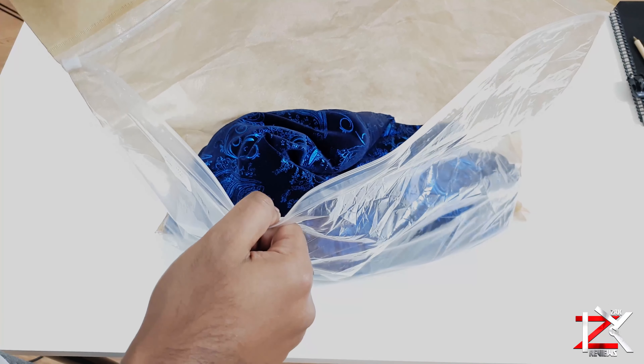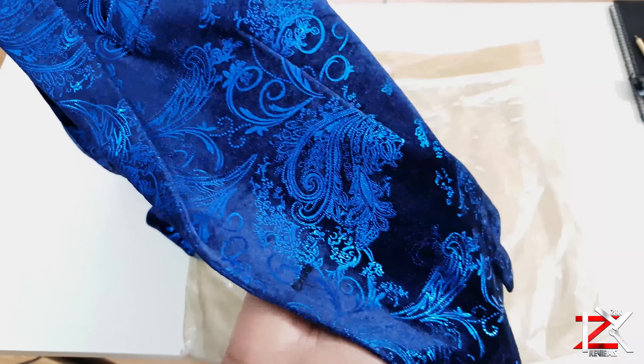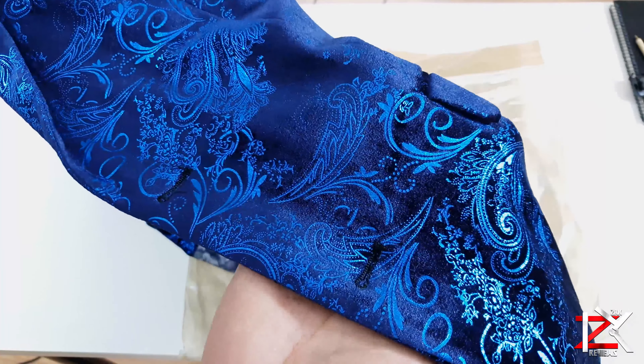The quality of this blazer — I was totally impressed with it. The design and the material I was satisfied with for the price I paid.